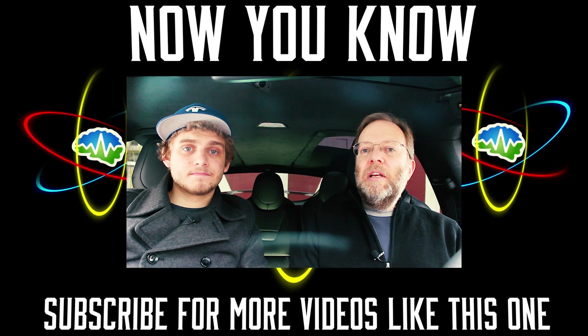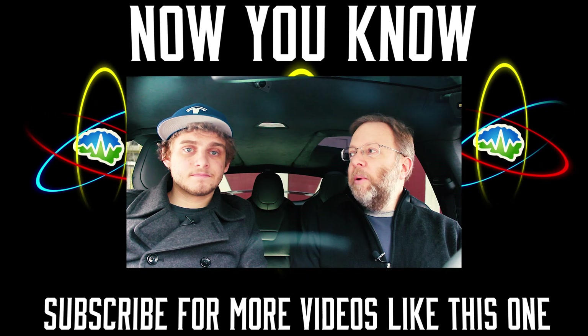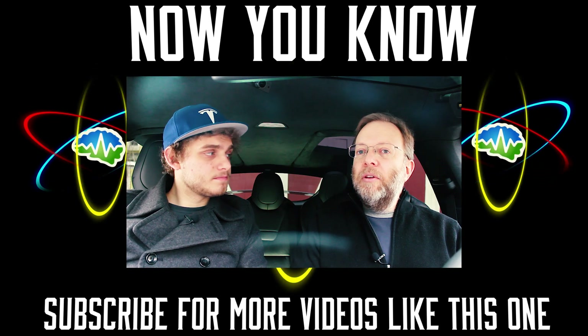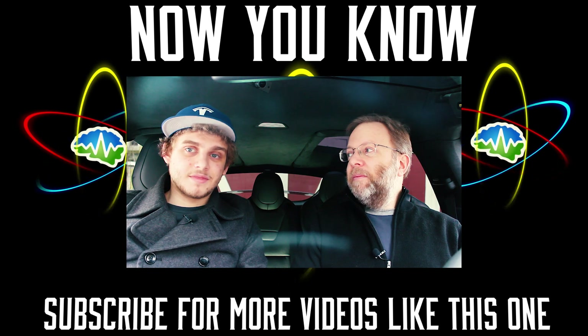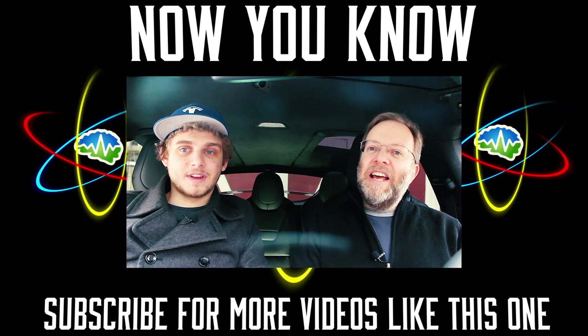If you want to support us, please think about going to Patreon and becoming one of our Patreon supporters — we really do value you and we need you to keep this channel going. Also don't forget to like and subscribe. Thanks so much for watching — now you know.